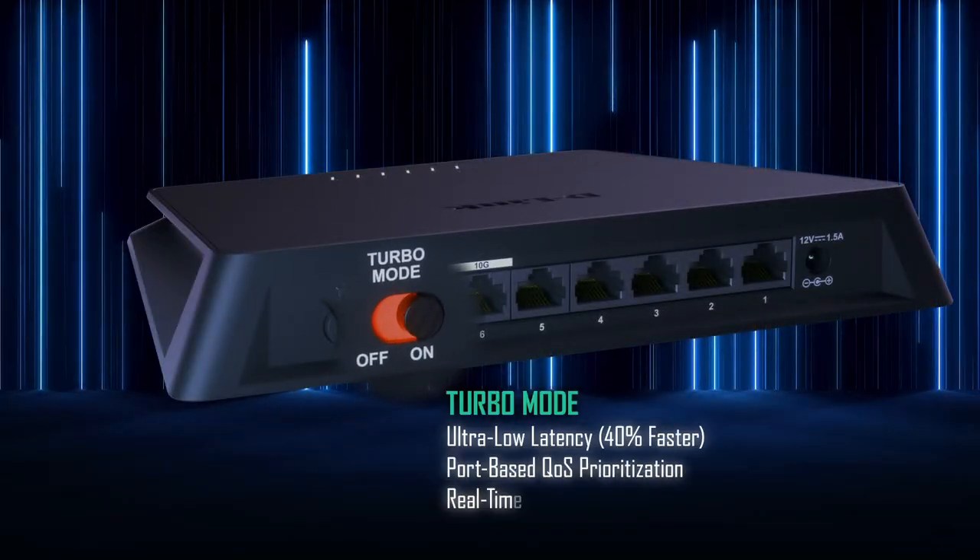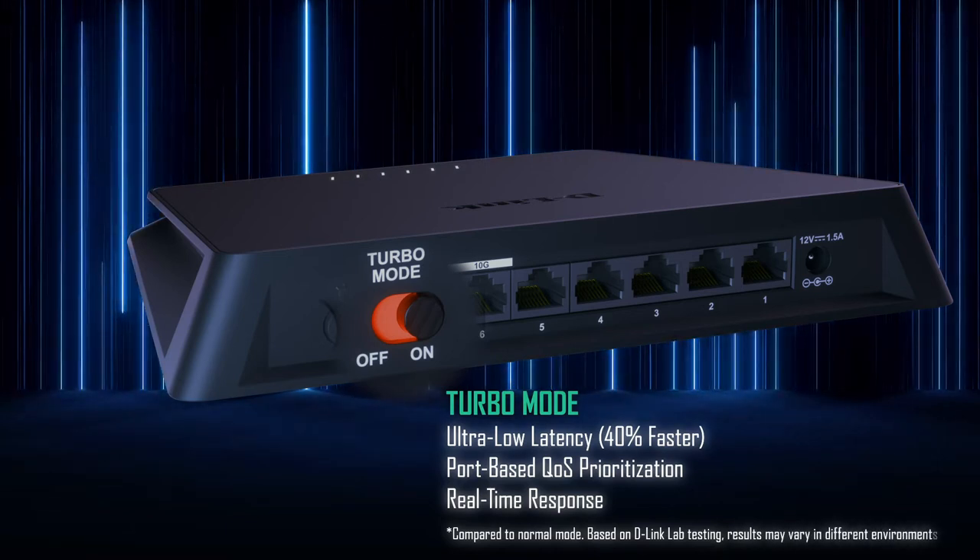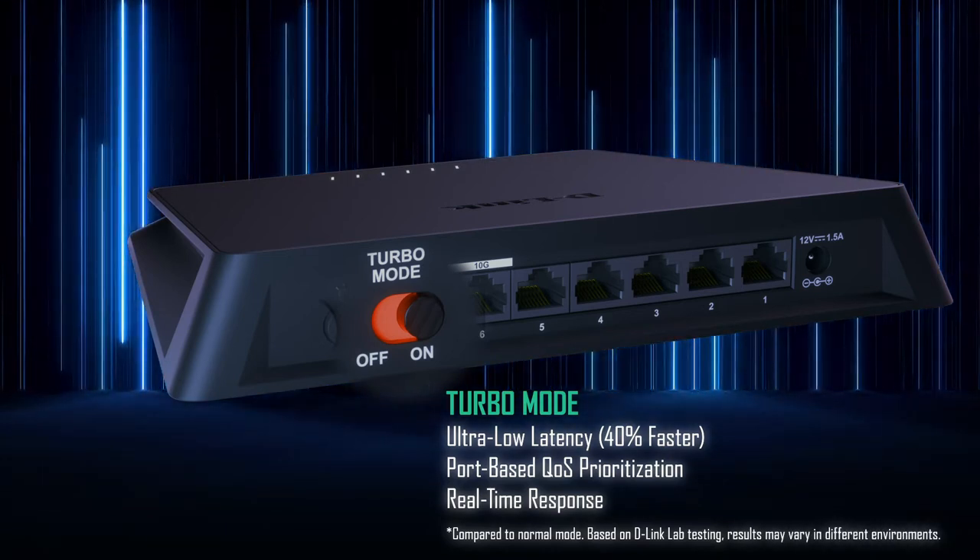When you need that extra network boost, turn on turbo mode and experience 40% faster speeds.